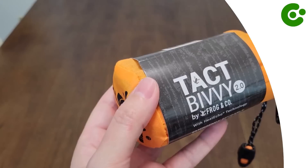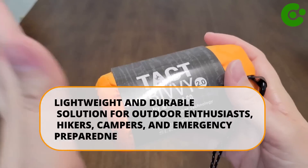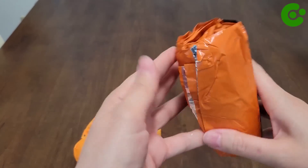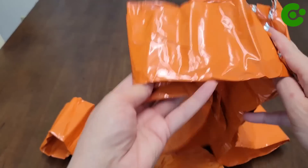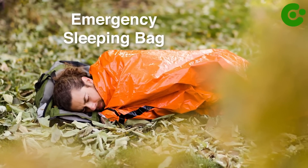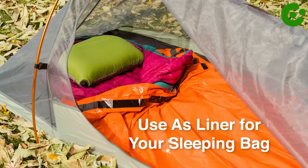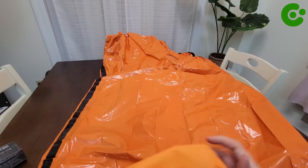The TactBivvy is a compact emergency sleeping bag designed to provide protection and warmth in extreme conditions. It is marketed as a lightweight and durable solution for outdoor enthusiasts, hikers, campers, and emergency preparedness kits. The TactBivvy is made from a heat-reflective material designed to reflect up to 90% of body heat back to the user, helping to retain warmth in cold temperatures. It is also windproof and waterproof. One of its key features is its compact size and lightweight design, coming with a stuff sack for convenient storage. The TactBivvy is designed for emergency shelter use rather than long-term camping, suitable for unexpected overnight stays in the wilderness or other emergencies.